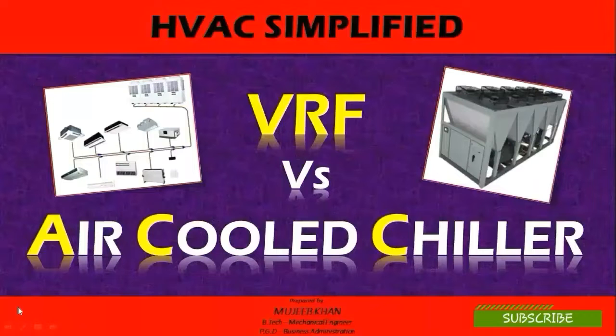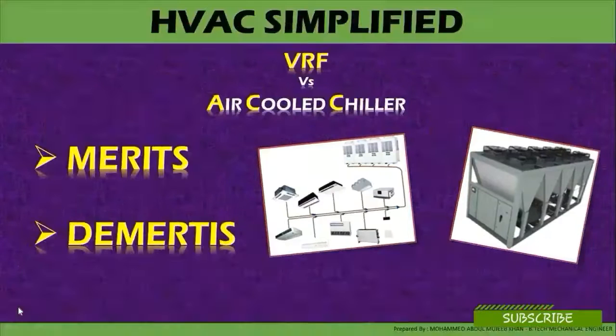Welcome to HQSC Simplified. Today we are going to see variable refrigerant flow versus air-cooled chillers. The topic will be the merits and the demerits of a variable refrigerant flow system and air-cooled chillers, and what type of HVAC systems both can be applicable to, depending on the HVAC design and the building requirement.